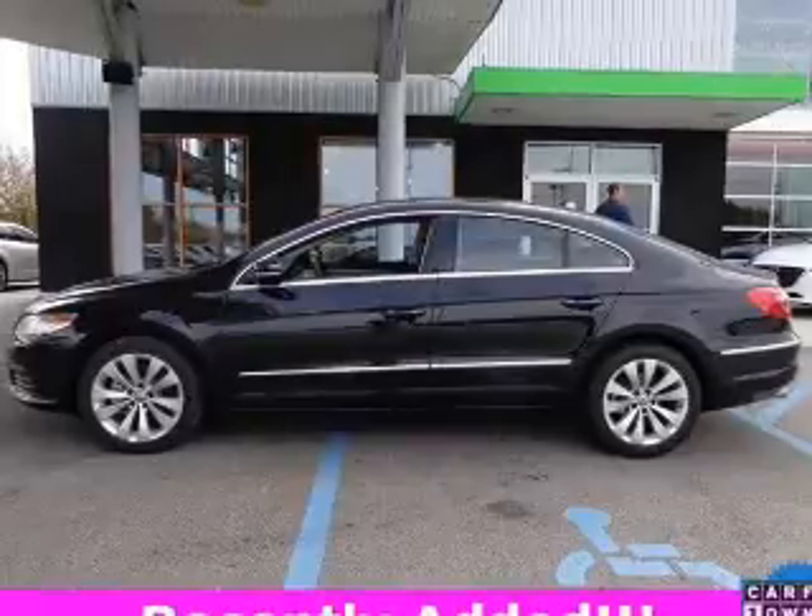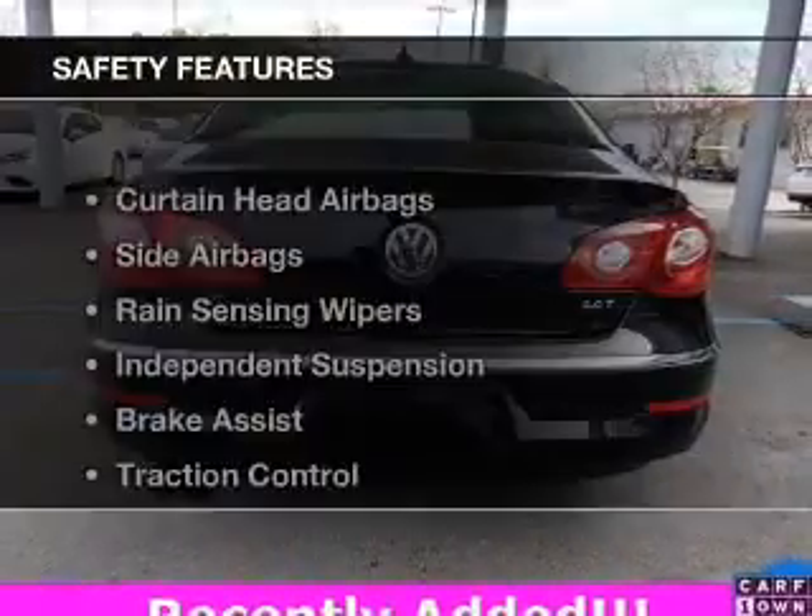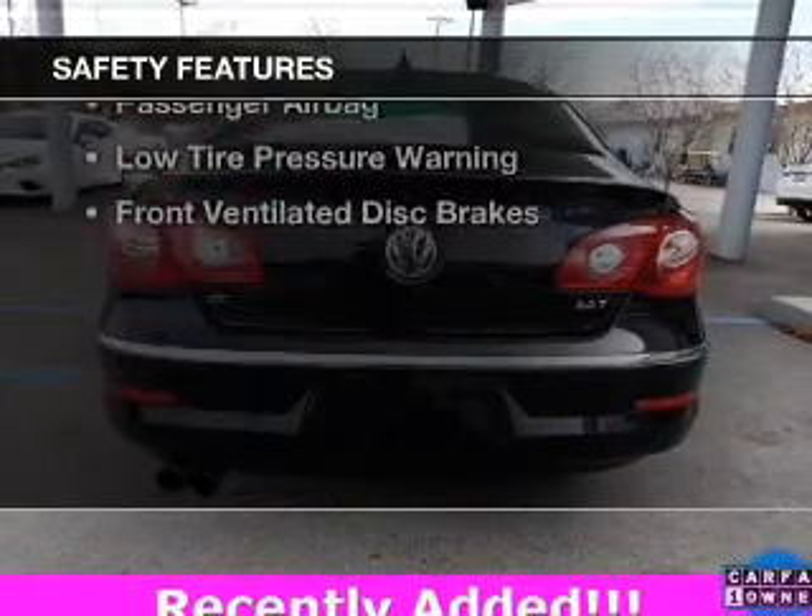Additional features include alloy rims, auto-dimming mirrors, a tilt-and-telescopic steering wheel, and an alarm system. Safety was made a priority with these features.